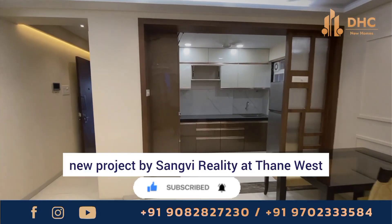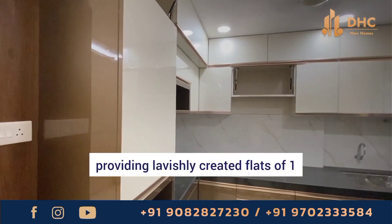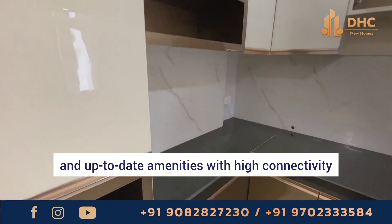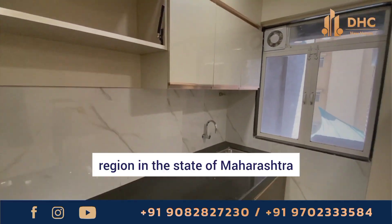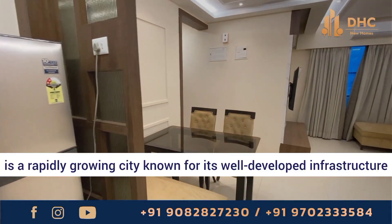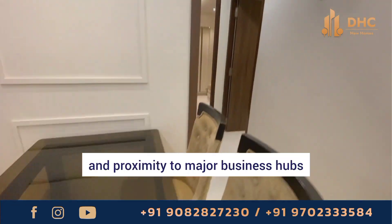Sangwi Nesta is a new project by Sangwi Reality at Thane West, providing lavishly created flats of 1 and 2 BHK with modern and up-to-date amenities and high connectivity. Thane, which is part of the Mumbai Metropolitan Region in the state of Maharashtra, is a rapidly growing city known for its well-developed infrastructure, ample green spaces, and proximity to major business hubs.